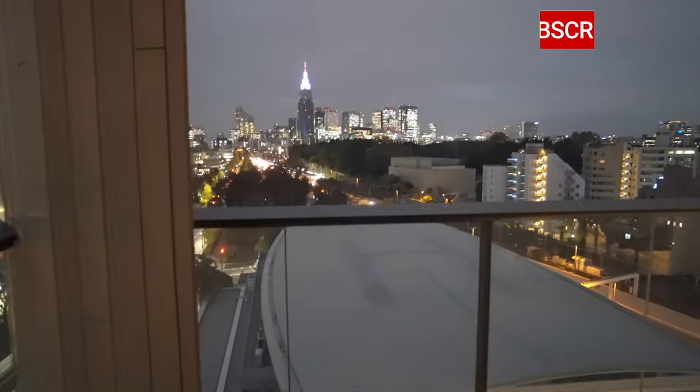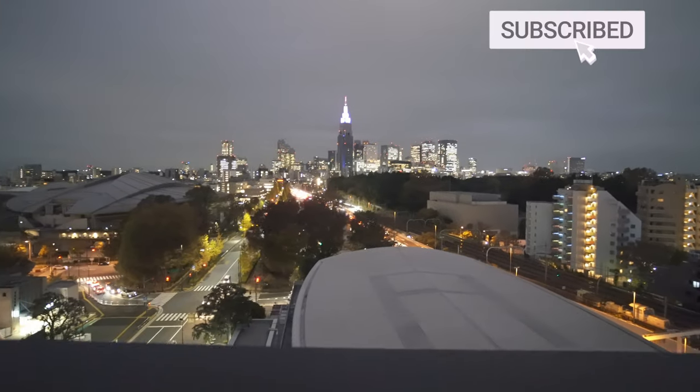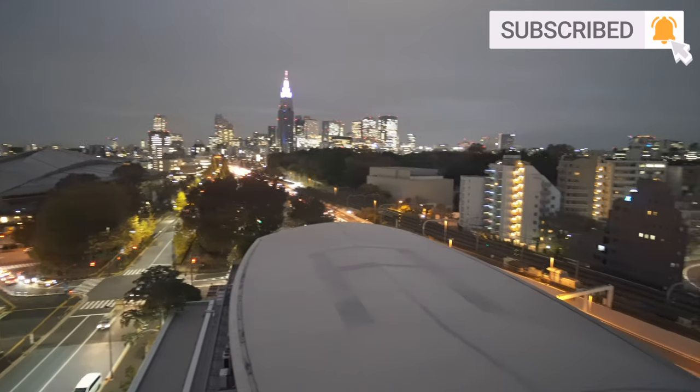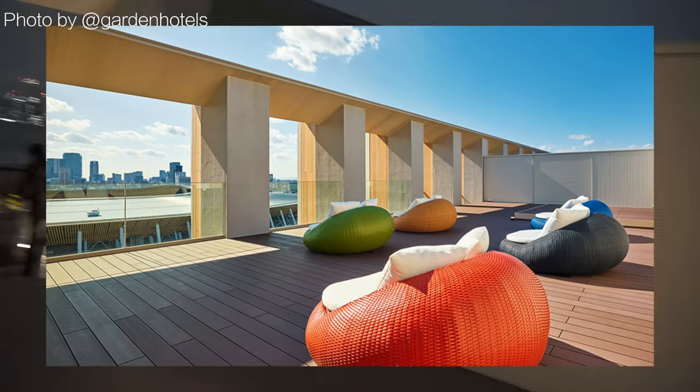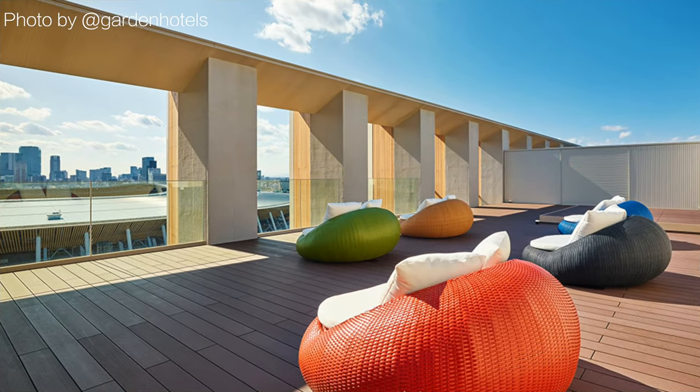The night view looks like this. And if you don't have the budget to book a stadium view room, don't worry, because there's a rooftop that has a terrace with panoramic views of Tokyo which any guest can visit. This is the terrace. If the weather is good, you can see Mount Fuji, and you can also see the Sky Tree in the direction of Asakusa and the Tokyo Tower between the skyscrapers in the direction of Minato Ward.